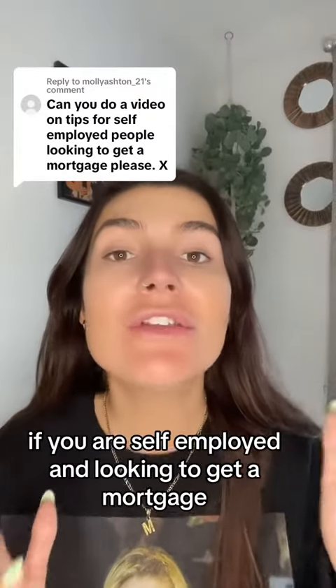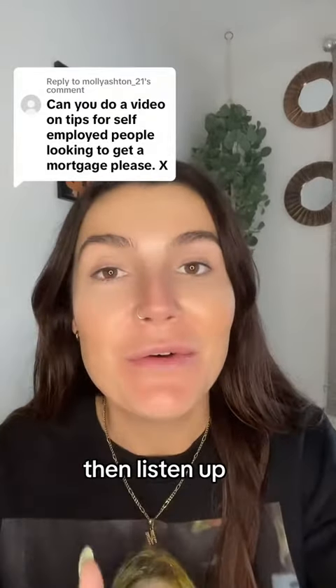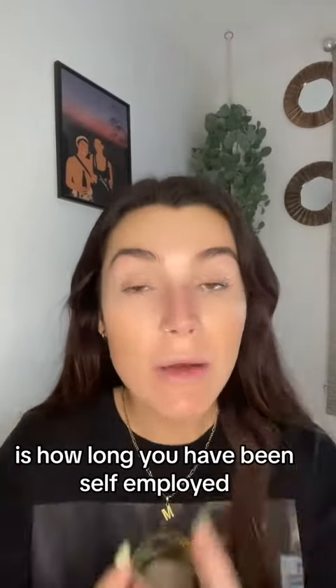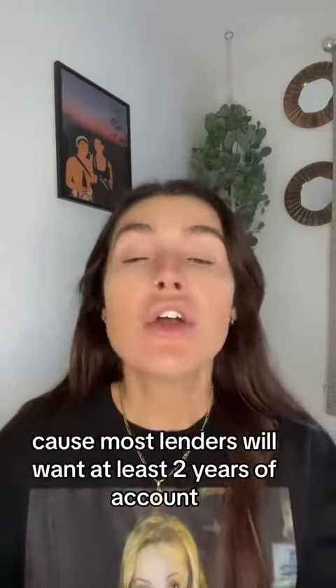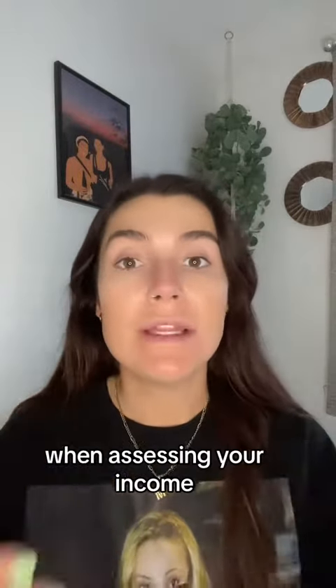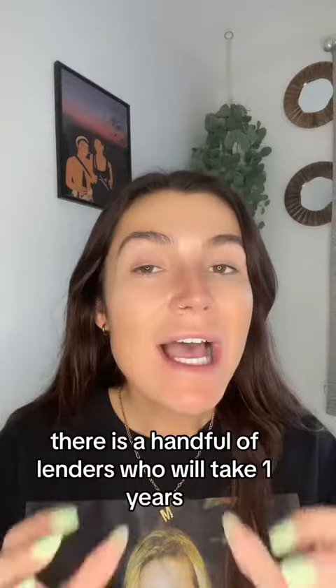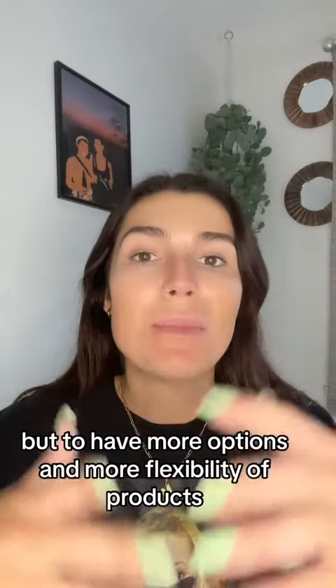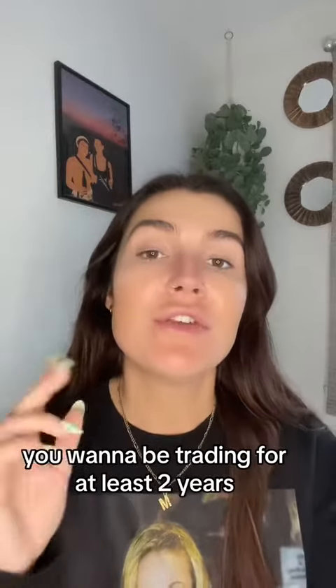If you are self-employed and looking to get a mortgage, then listen up. The first question I like to ask my clients when they say they're self-employed is how long have you been self-employed, because most lenders will want at least two years of accounts when assessing your income. There is a handful of lenders who will take one year, but to have more options and more flexibility of products, you want to be trading for at least two years.